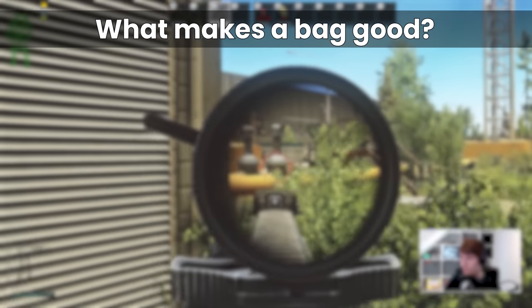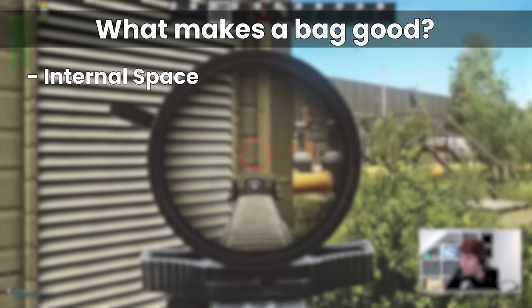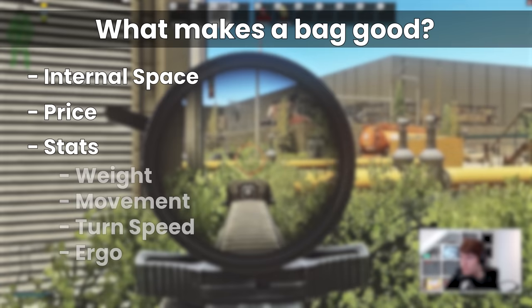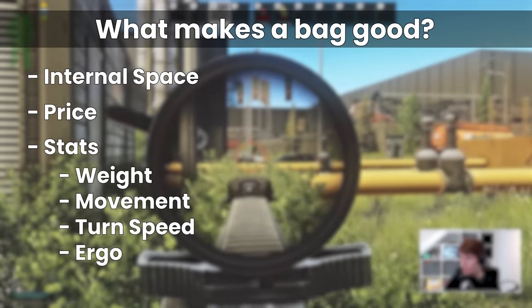There are three main elements that determine what makes a bag good, which are the internal space that it has, the price, and its associated stats, which includes weight alongside movement speed, turn rate, and ergonomic penalties.